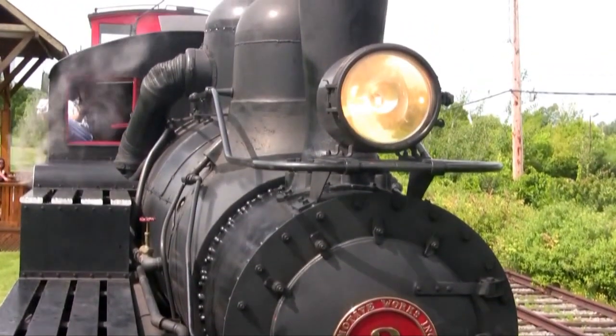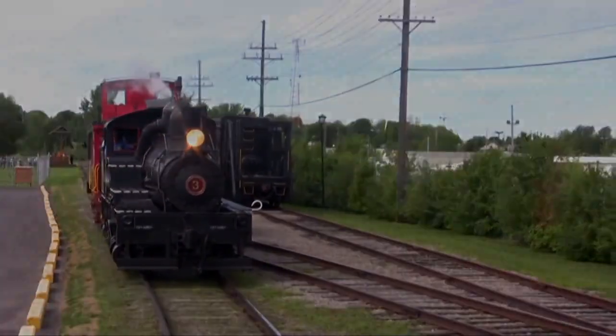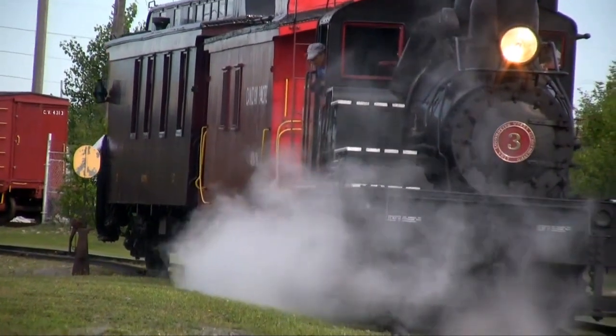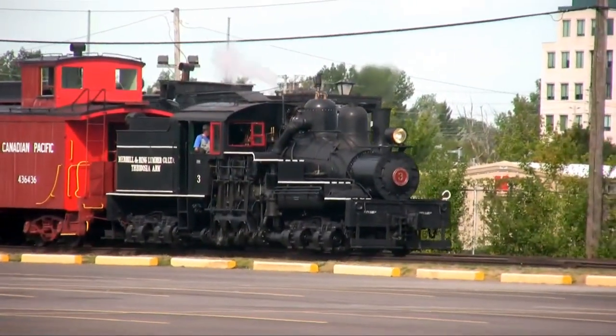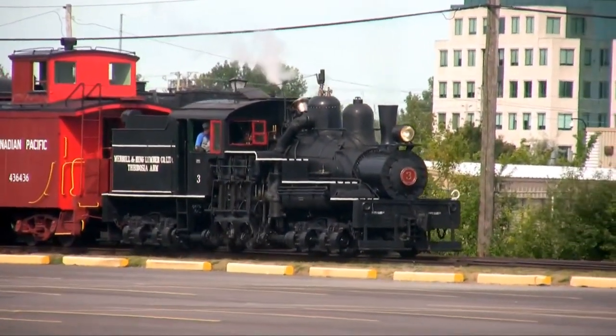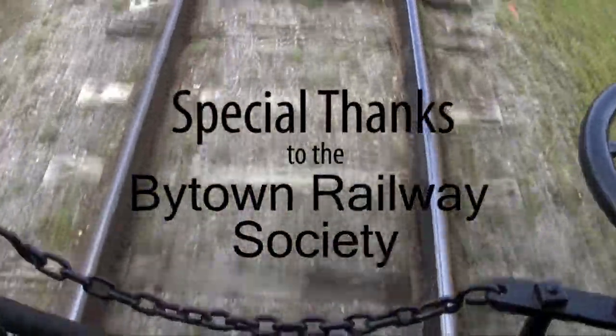If you look at it from the front, the boiler, which normally sits right smack dab in the middle of the chassis or the frame, on a Shea it doesn't — it's over to the left hand side. If you want to learn more about Shea locomotives, come to the museum, talk to the experts, and you'll find out all about it.